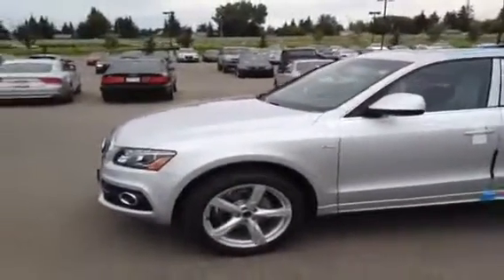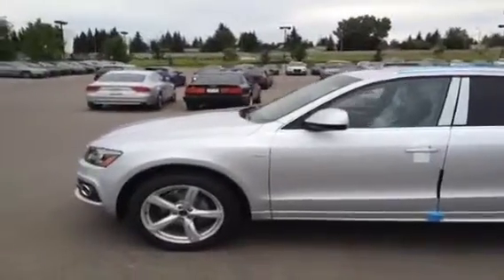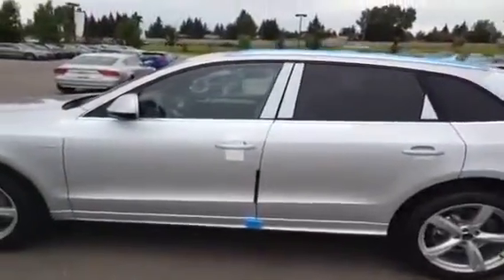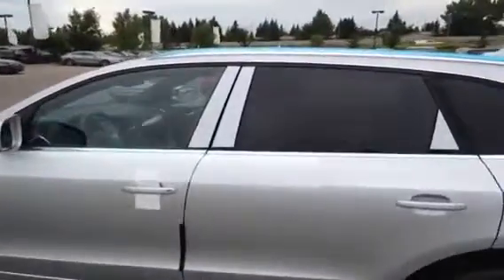This is a 2012 Audi Q5 3.2L FSI Quattro Premium. The color of this Q5 is ice silver metallic with a black interior. This Q5 has a navigation package, a sport package, and a Bang & Olufsen sound system.